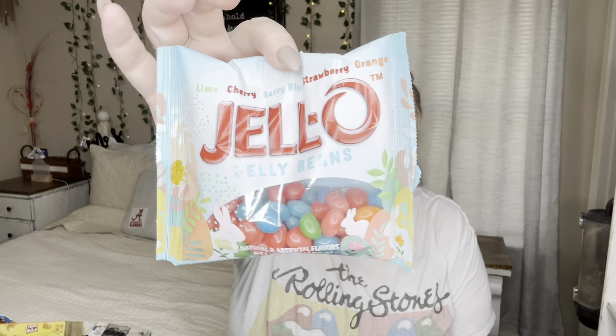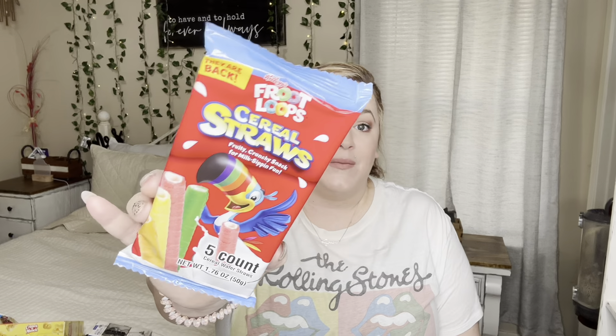I also got two packs of Jello jelly beans — I want to try one and put one in an Easter basket. And then there are these — the package says they're back. I bought three packs and tried one yesterday. They are so good I should have gotten more. I got two to put in the kids' Easter baskets, but I don't know if I'll save them because they're that good.